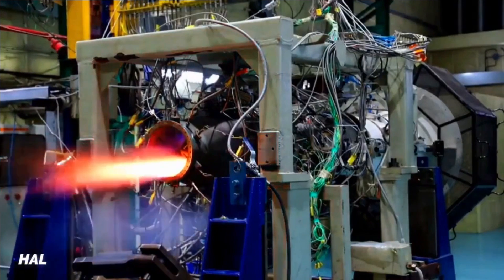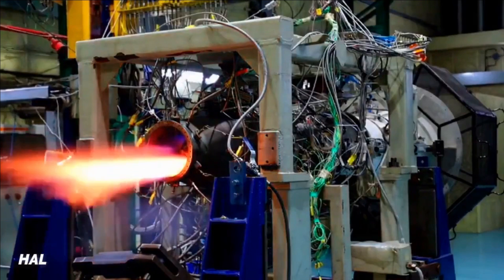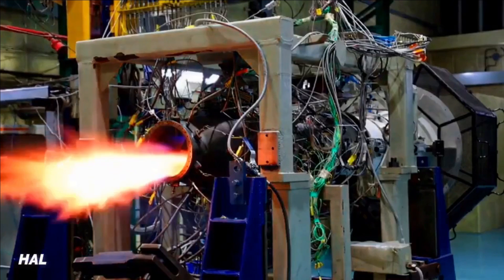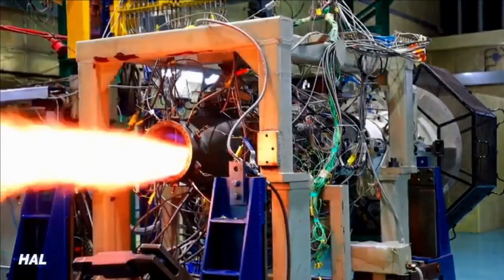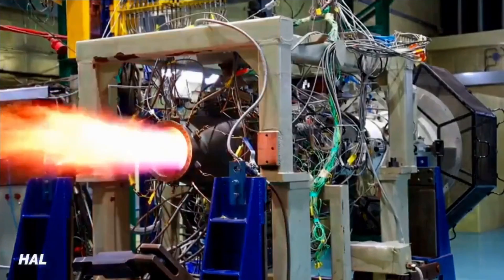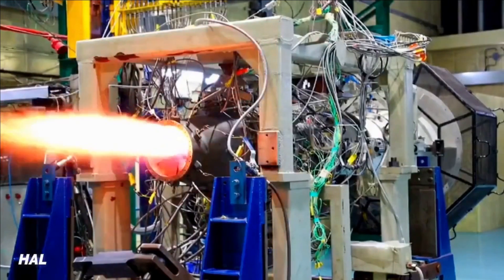The further development of a flight-worthy engine for certification would require at least another five years or more. As per the latest update from HAL, it is planning to get the certification of this engine by 2029 or 2030, which is quite late, and there is a need to expedite considering the wide area of application of this engine.